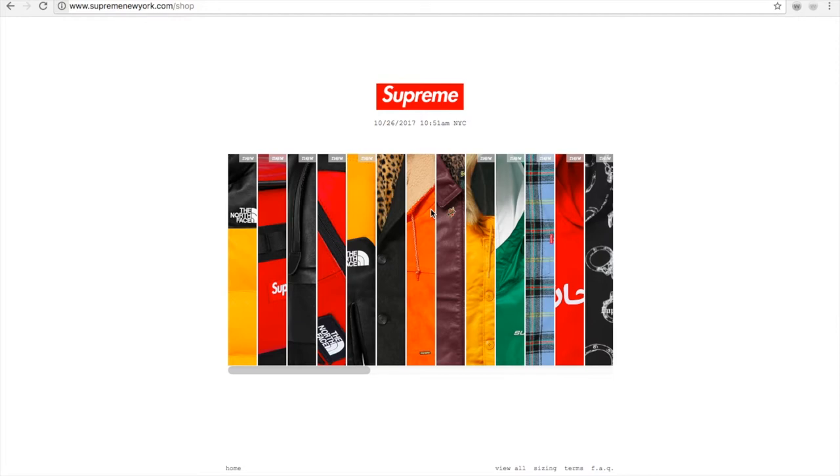And the Supreme Champion cap for $50, and the Supreme Champion arc logo zip up sweat for $168. But my main focus is to try to purchase the camo pullover hoodie.